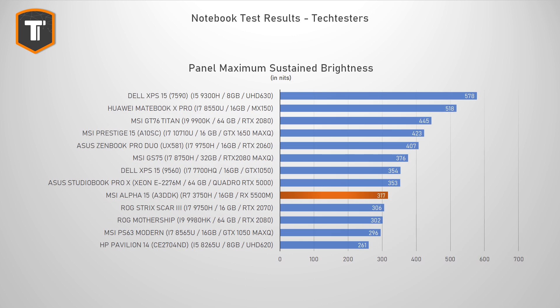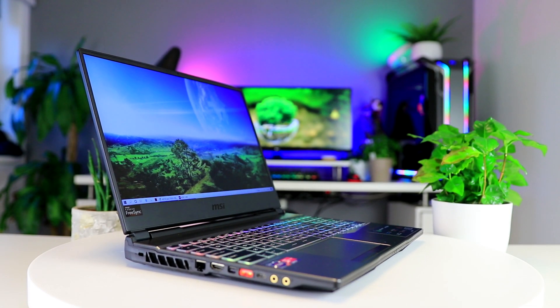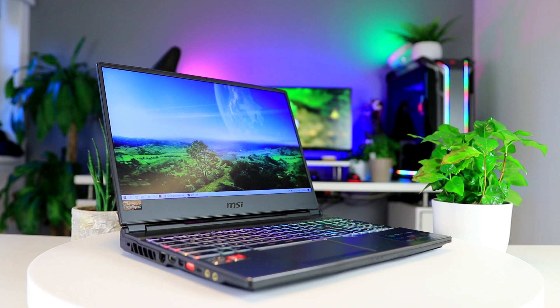Peak brightness is 317 nits, which could have been a bit brighter, but that's pretty typical even for more expensive gaming notebooks. The speakers are fine — they go loud enough and aren't super cringy, which is about as much as you can hope for. The 720p webcam is fine for the occasional meeting; just don't expect miracles from it.